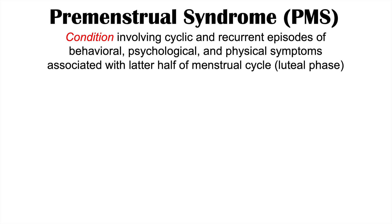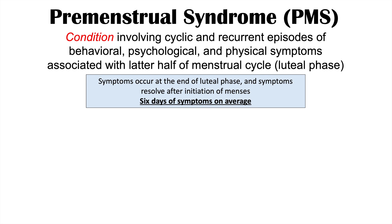PMS is a condition involving cyclic and recurrent episodes of behavioral, psychological, and physical symptoms associated with the latter half of the menstrual cycle, or the luteal phase. It follows the menstrual cycle and is recurrent — so each latter half of the menstrual cycle, individuals with this condition have characteristic signs and symptoms. Importantly, these symptoms occur at the end of the luteal phase and resolve after initiation of menses, or the period. On average, there are about six days of symptoms.